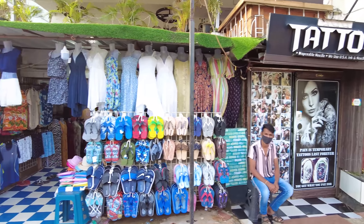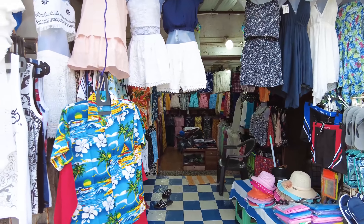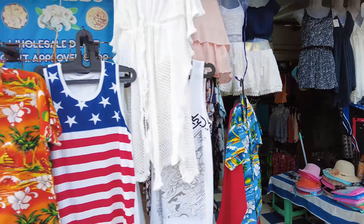Hey guys, welcome to my channel! In today's video we are here in Candolim and we're going to be checking out the world famous Candolim Beach. Right now it's around six o'clock in the evening. We're going to check out the beach, see what's open, and I'll give you a little virtual tour of this beautiful place. Let's go!